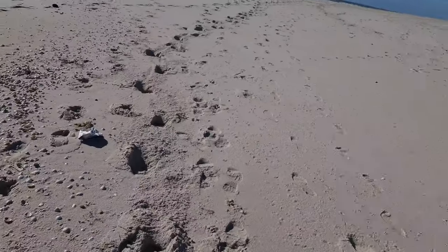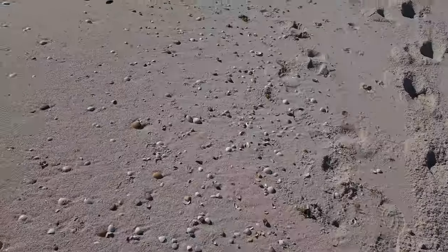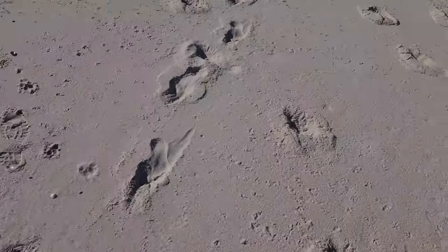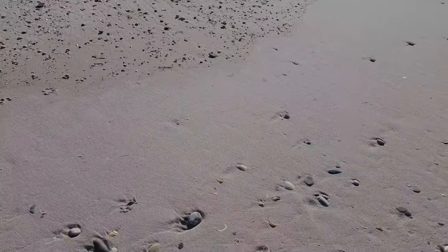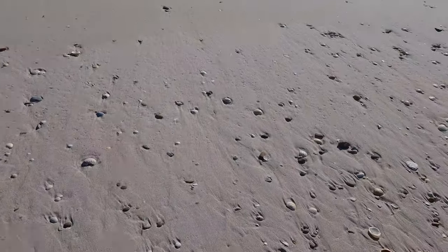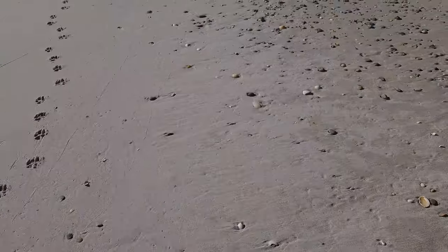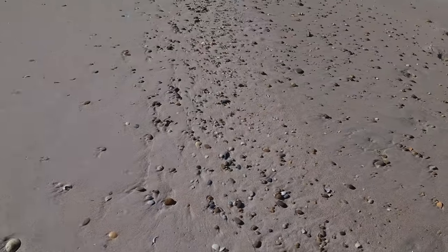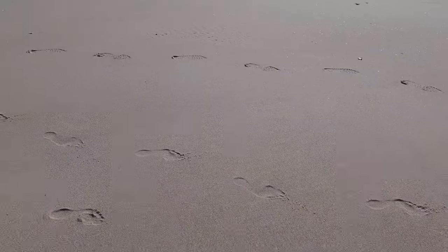The microphone is going to be quite noisy — I'll try to filter that sound out. Let's see if we can find something else here. There are some dog tracks here — someone came here with a dog to do some exercise. So many pebbles.